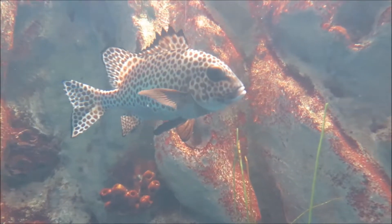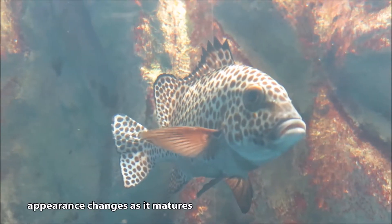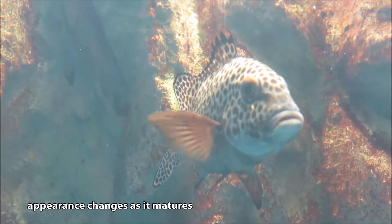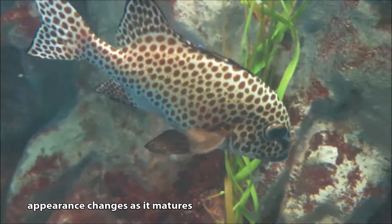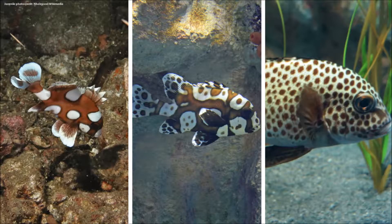Sweet Lips is a family of fish known for big pouty lips. Its look changes dramatically over its lifetime. Juveniles will have an orange-brown body covered with large dark-rimmed white blotches, while adults will have white bodies dotted by dark brown spots.